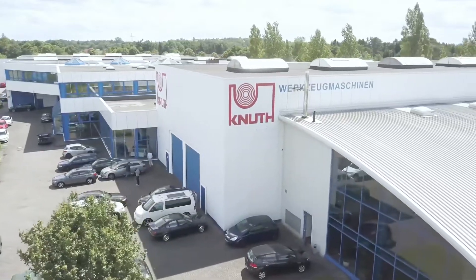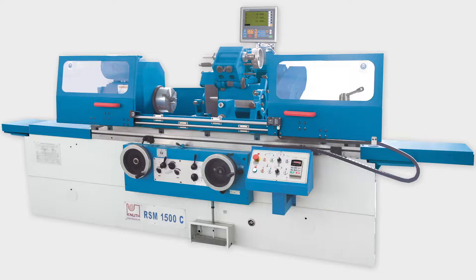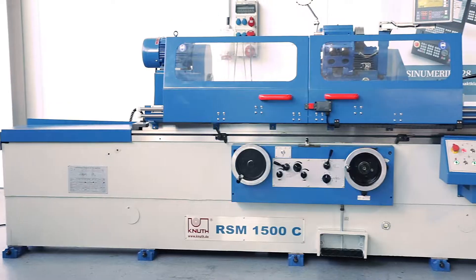Welcome to Knut Machine Tools, your reliable and quality machine tools and services provider. Today we present the RSM1500, a high-precision cylindrical grinding machine for internal and external machining.